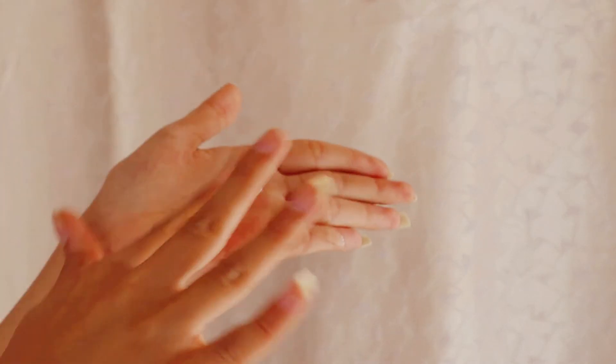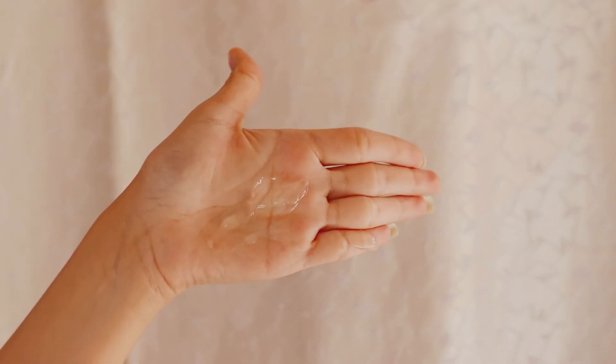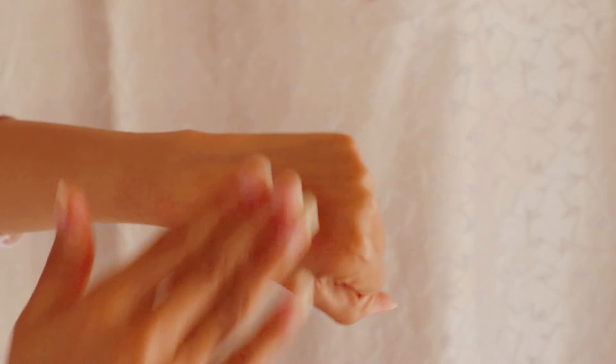Now let's talk about texture and consistency. The WOW Aloe Vera Gel is completely colorless and transparent, just like natural aloe vera gel. It is super lightweight — when you apply it, you won't feel like you've applied anything. It has a semi-thick consistency just like a normal gel, and the fragrance is very mild. I really love it.